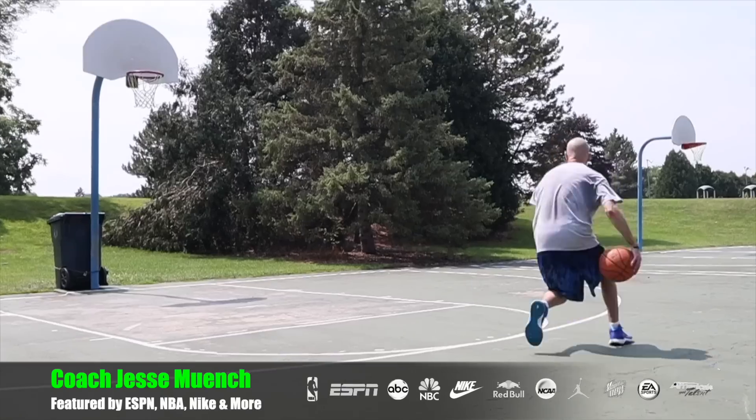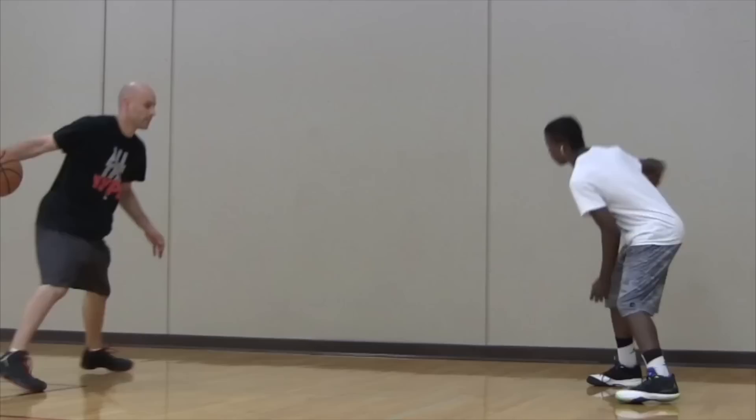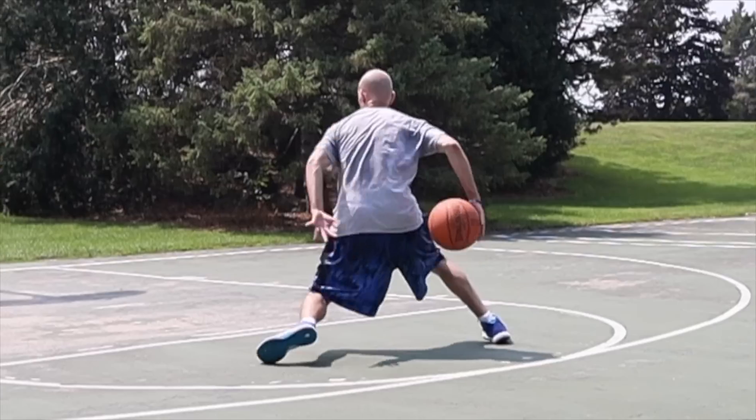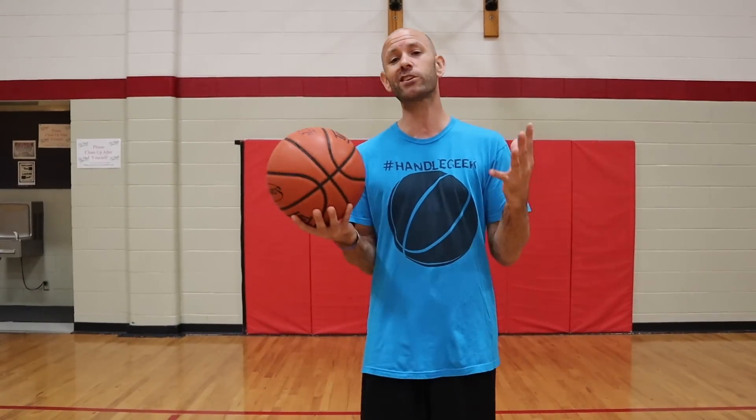You wanna know how to be good at basketball? Today I'm gonna break exactly that down for you. When it comes to basketball, there's a lot of skills you gotta develop. We gotta talk about ball handling, shooting, layups. So where do you start, what do you do? Well in this video, I wanna make sure you have an understanding of drills you can work on to start developing that side of things so you can become a better basketball player.